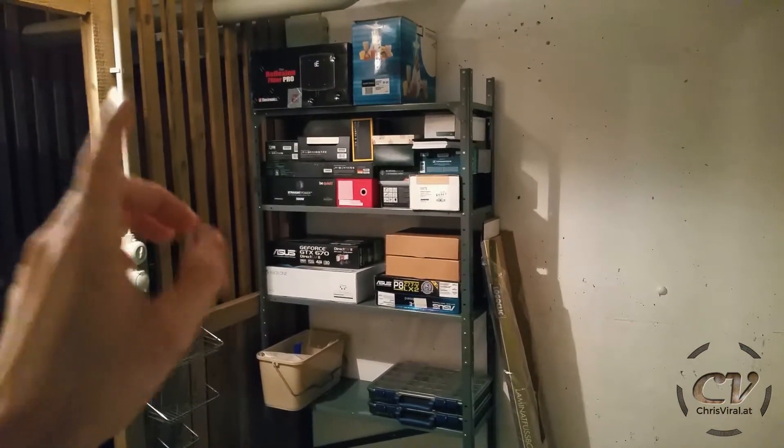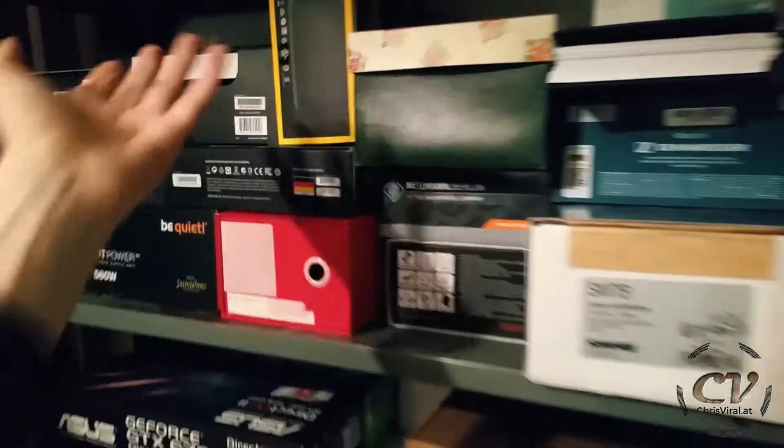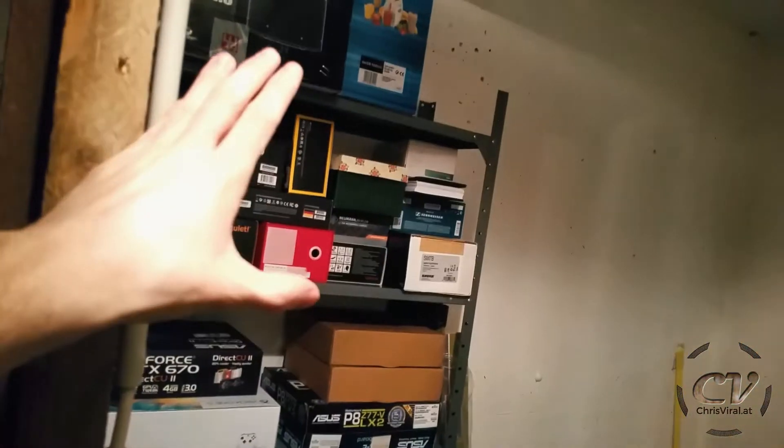It doesn't look like much, but it actually is — it is much. Mostly empty boxes, but now I just have so much more space in my workshop. And yeah, so one last look. That's the door. Storage space right there.